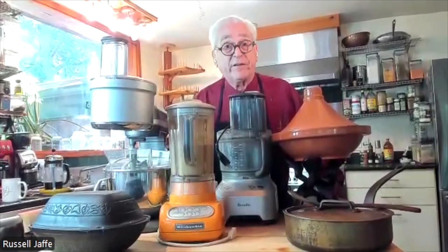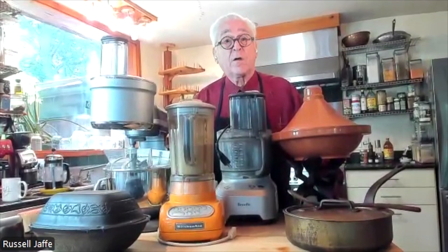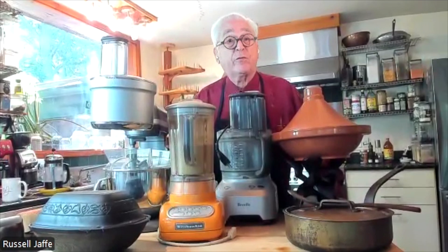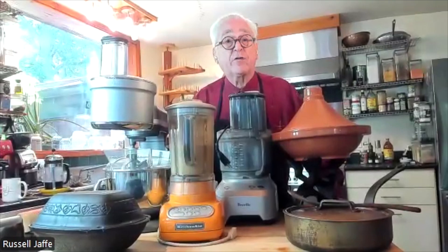The best place to eat today is at home. Be skeptical of restaurants, food chains, processed and ultra-processed foods — all contain harmful, incorrect salt, fat and protein.